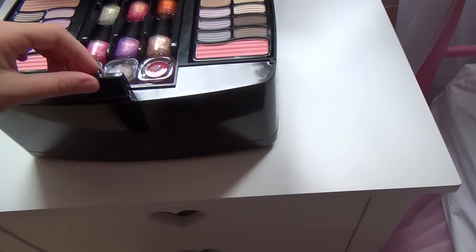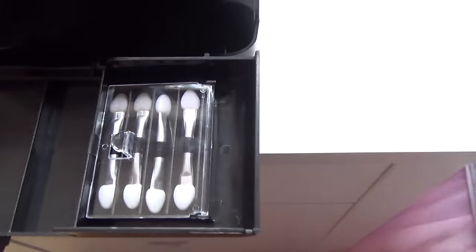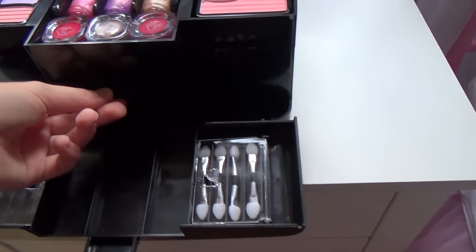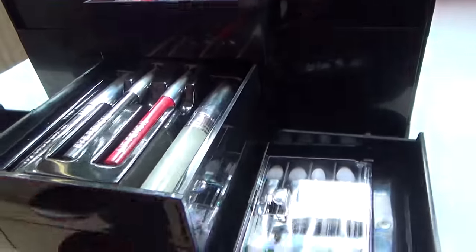And then when you open this up we have some brushes here and some storage space. And then if you can see there's a handle here, so you can open this up and we have some mascara.